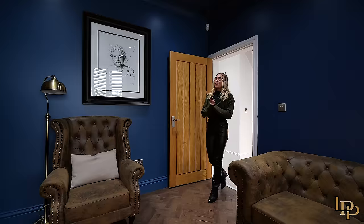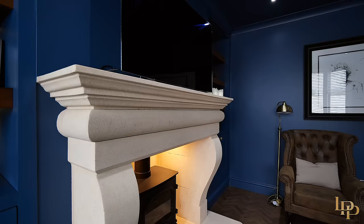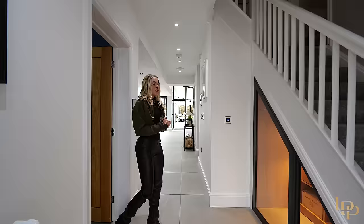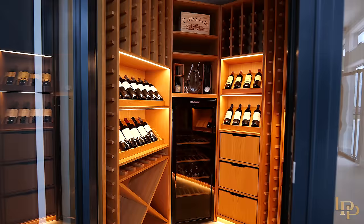As we enter my favourite room of the property we're greeted by this incredible fireplace. Now this was actually hand-carved in Bath, which the owner picked out himself, and a really great feature about this room is it's actually pre-wired to become a cinema room. We also have this under-stairs wine storage which holds 150 bottles.